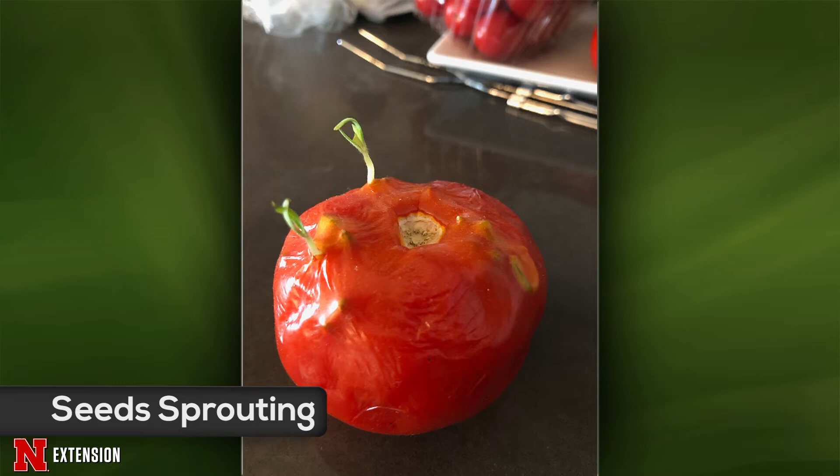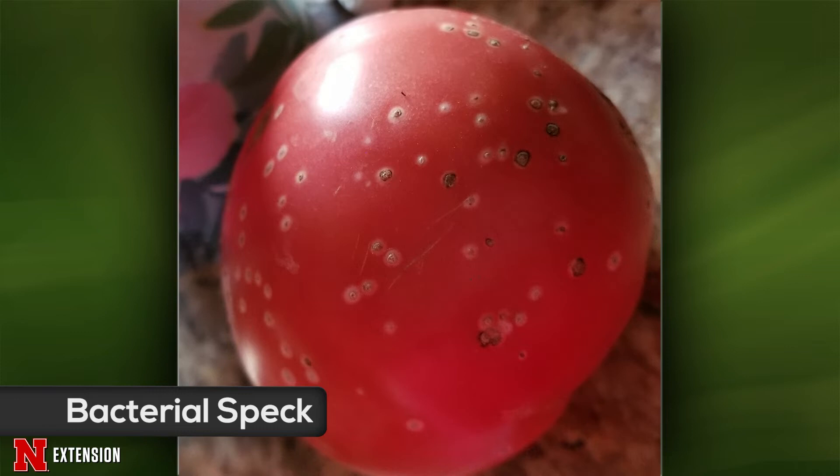Your next one — a viewer took a picture of an odd tomato. The seeds are sprouting inside the tomato — they're actually germinating and starting to grow. It looks really weird because you've got all these little pointed things starting to pierce the skin of the tomato. The technical name for this is vivipery. Your next one is a Norfolk viewer with a brandywine tomato with little white specks on it. This looks like bacterial speck, a very common disease we see in garden tomatoes. Most of the diseases we see in tomatoes are fungal in origin, but this is actually a bacterial disease. You'll probably also see little black specks on the foliage.